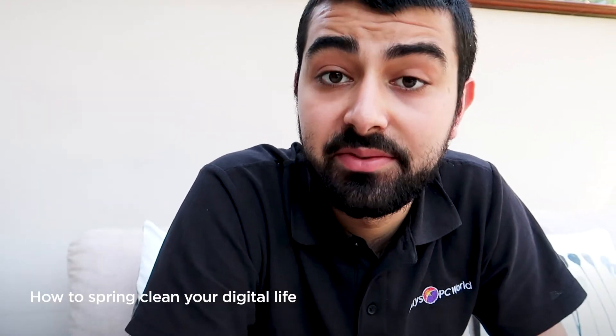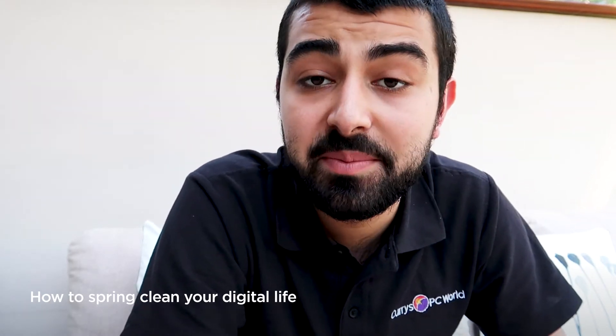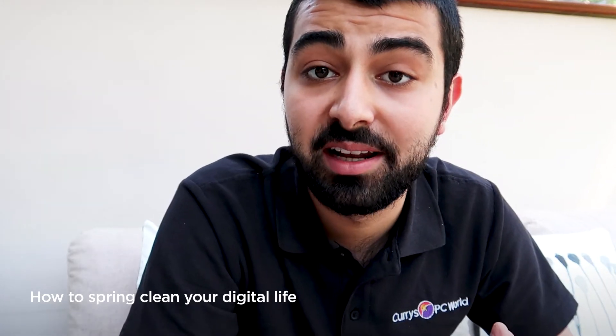A good old declutter can make a massive difference to your mindset and make it much more manageable to be in your own space, and the same can be said for your digital life. I'm Jake from Currys PC World and here are my top tips for a digital spring clean.